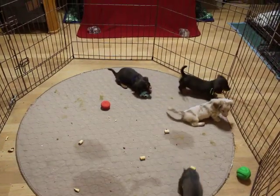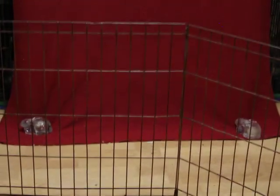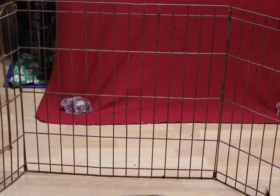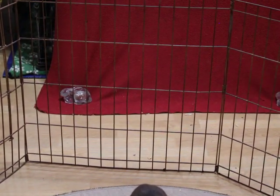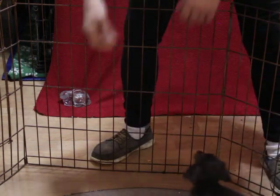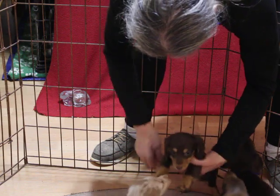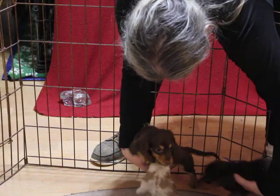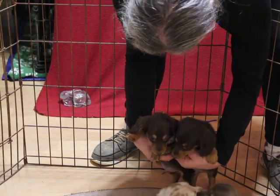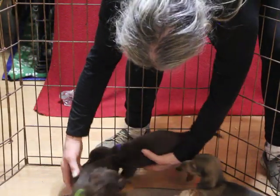Let's see if I can get you a close up of each one of these kids. This is our green collar and our blue collar and they're both chocolate and tans — very, very nice boys. Now these are all long hair pups too.